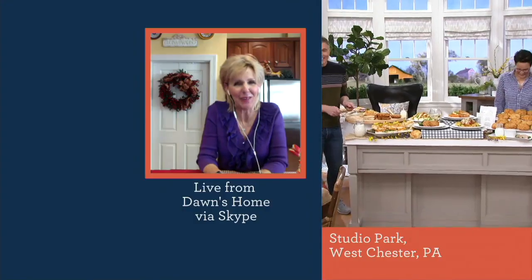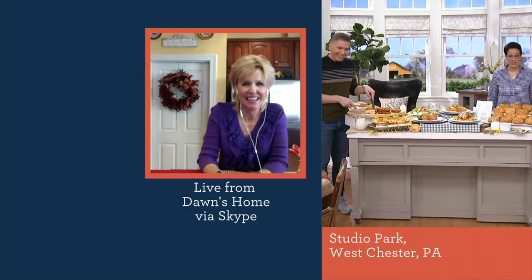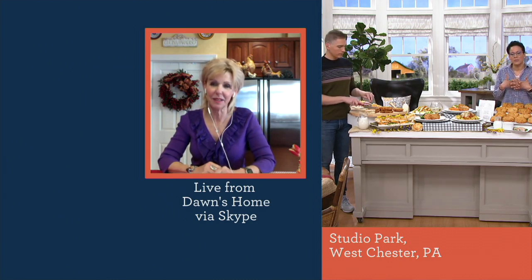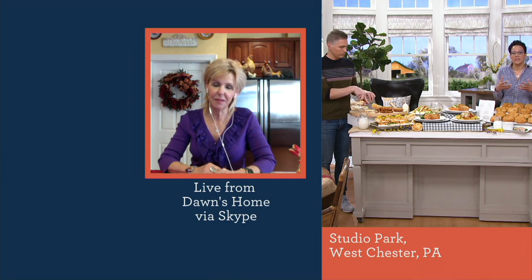As someone who's just learning about Heartland Fresh maybe for the first time — because we're welcoming in new shoppers all the time — we said it's our number one chicken brand. But what do we need to know about this to give us confidence that this makes sense to purchase?